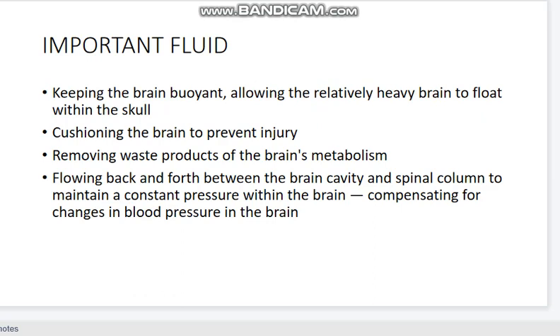What is the importance of cerebrospinal fluid? CSF keeps the brain floating within the skull. In any trauma, the fluid protects the brain material — providing cushioning of the brain to prevent injury. It also removes the waste products of brain metabolism. So, CSF is very important for a healthy brain.